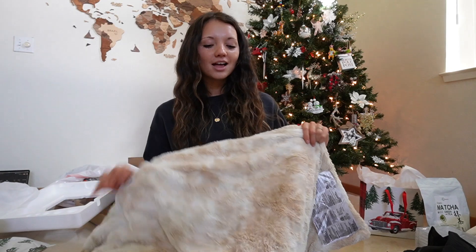So starting off with my Christmas haul 2023 — my sister-in-law got us this very nice heated blanket. It's so warm, it's actually warmer than our other one that we already have. I love it — it's keeping me warm right now. And then from my mother-in-law...